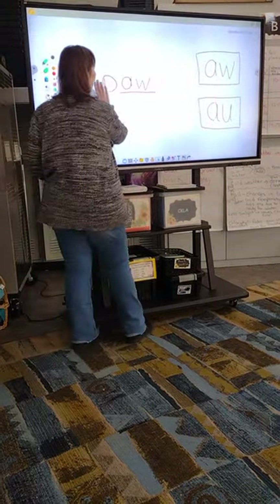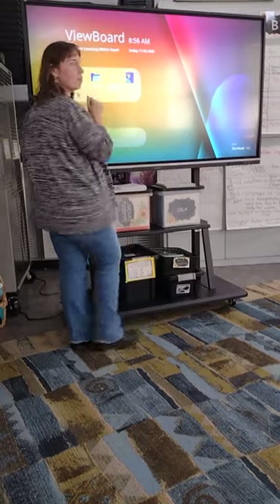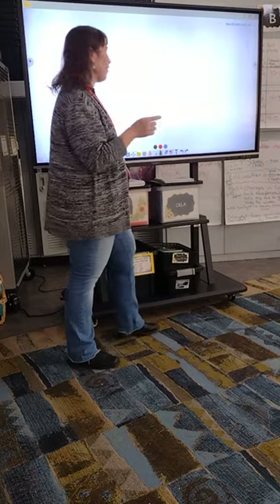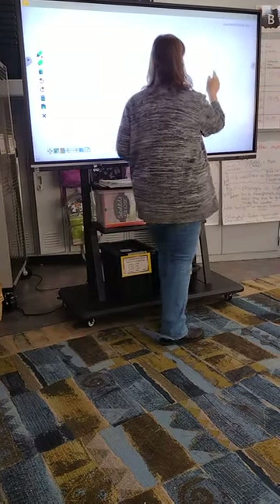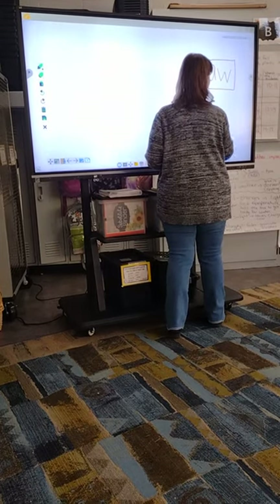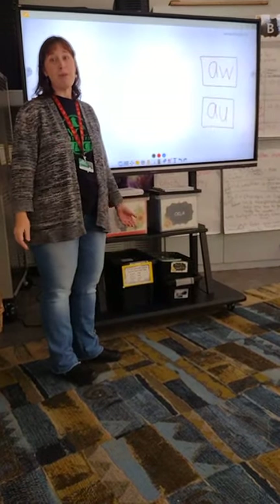Let's try another word. This whiteboard is tricky — it's very sensitive. You know, a kindergarten class actually taught me to use these boards. I used to go into Ms. Reinhardt's room and had never really used one, since when I teach we usually just use pencils and paper. Those kindergartners taught me where to find things on the whiteboard — it was pretty funny. In fact, Ms. K.K.'s daughter was one of them. Now they're in first grade.